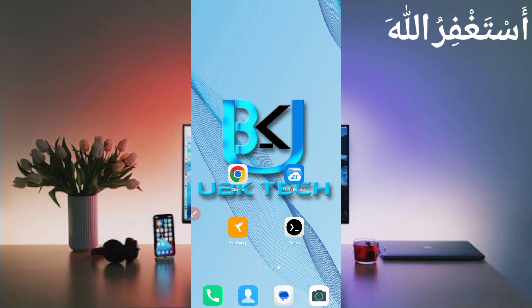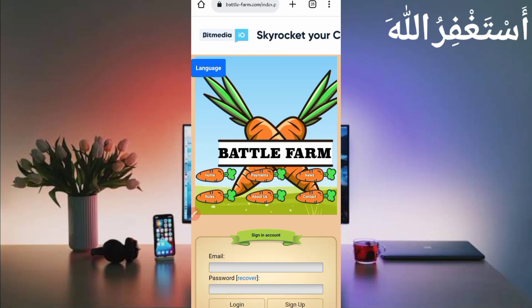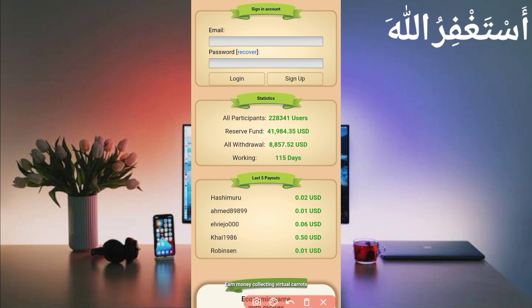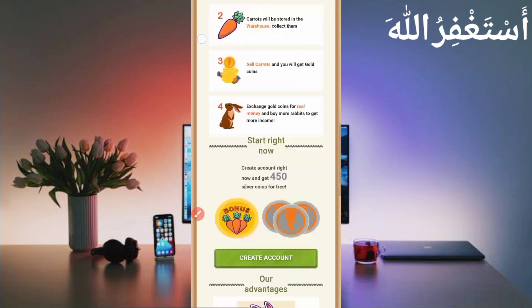Don't skip the video or you may get errors. Website links are in the description, you can go directly from there. Here you can see the interface of this website — it has already paid almost 9,000 USD to users. You can see the latest payouts. On sign up you will get 450 silver coins.